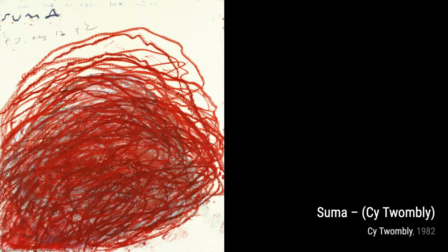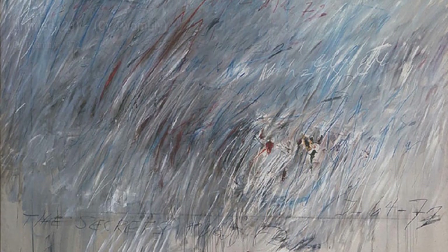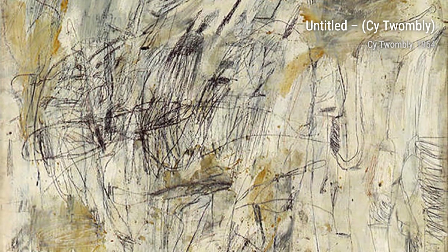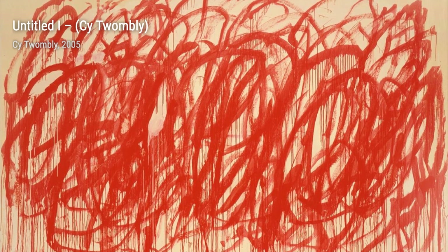In Returning from Tanakota, Twombly's use of vibrant colors and expressive lines invites us to join him on a journey of self-discovery and reflection. Moving on to Pan 2, Twombly's playful and whimsical brushwork transports us to a world of myth and fantasy, where we can let our imaginations run wild. In Summa, Twombly's use of bold, gestural marks and vibrant colors creates a sense of energy and movement, inviting us to explore the depths of our emotions.